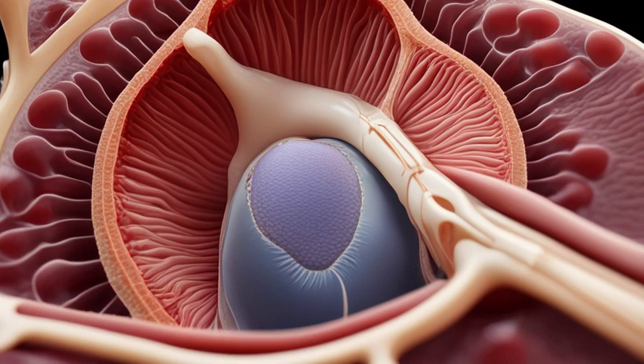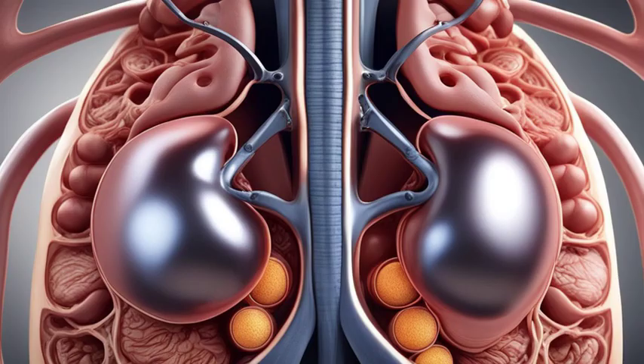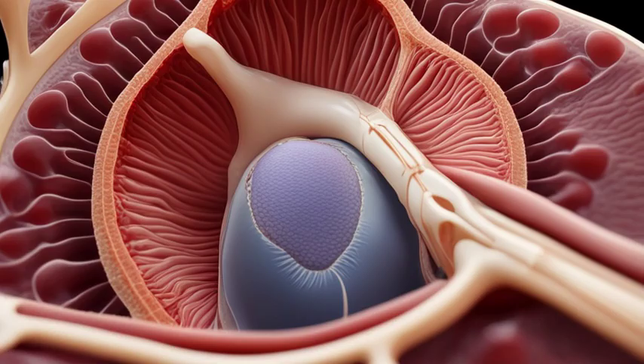Each kidney is made up of three main parts: the renal cortex, renal medulla, and renal pelvis. The renal cortex is the outermost layer, where most of the filtration occurs. The renal medulla, on the other hand, is the innermost region responsible for urine concentration. Lastly, the renal pelvis serves as a funnel-like structure that collects urine before it travels to the bladder.